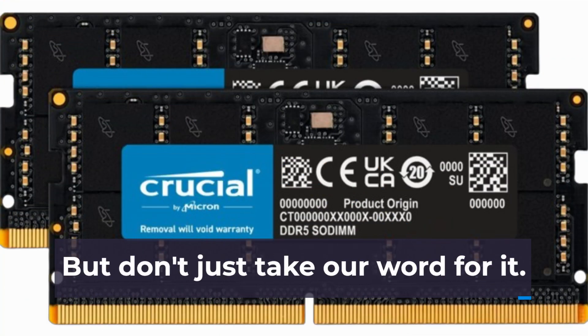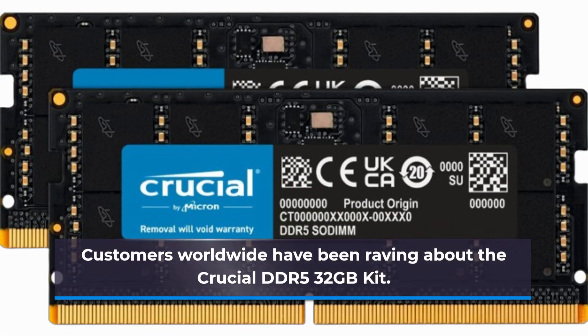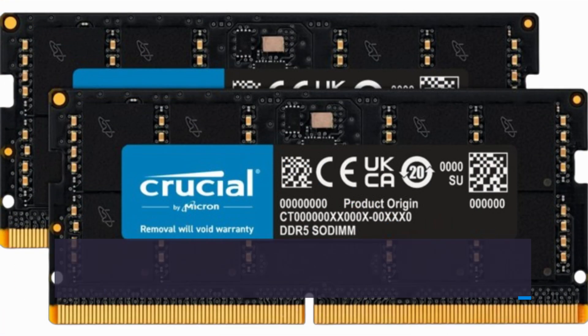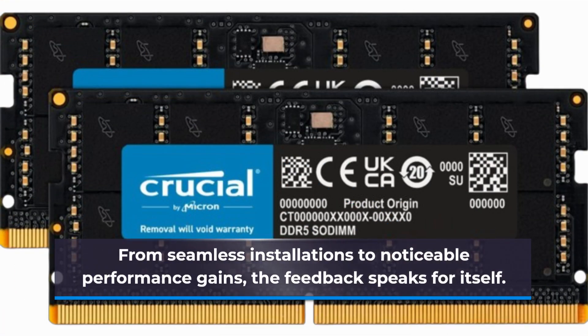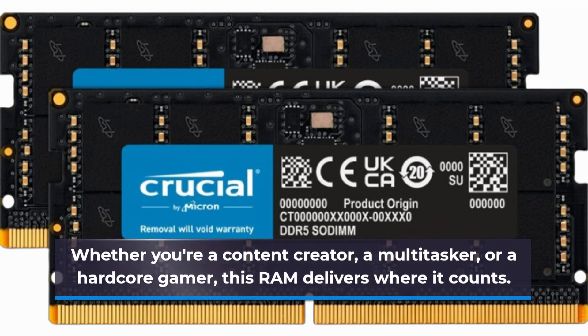But don't just take our word for it. Customers worldwide have been raving about the Crucial DDR5 32GB kit. From seamless installations to noticeable performance gains, the feedback speaks for itself. Whether you're a content creator, a multitasker, or a hardcore gamer, this RAM delivers where it counts.